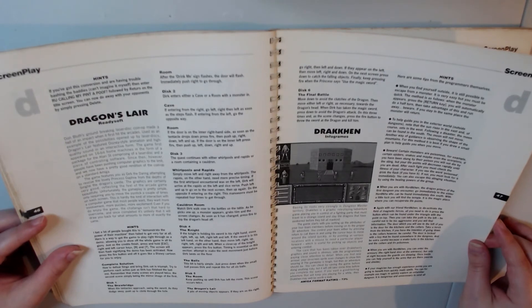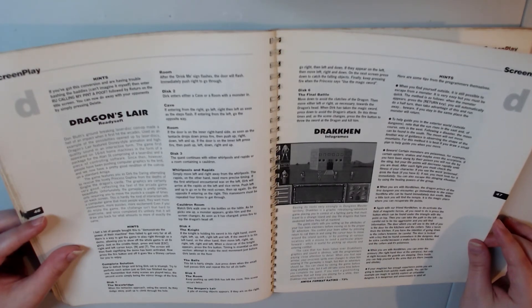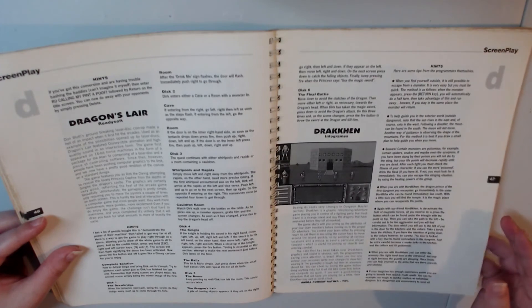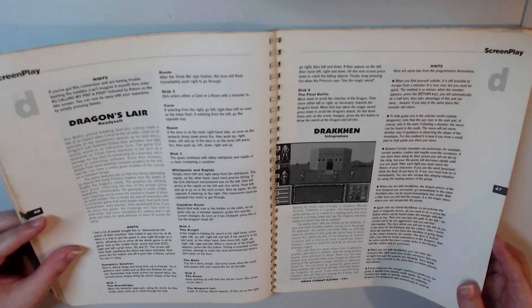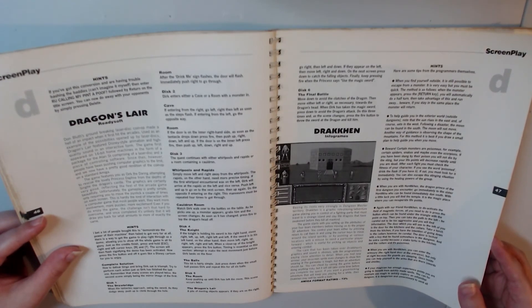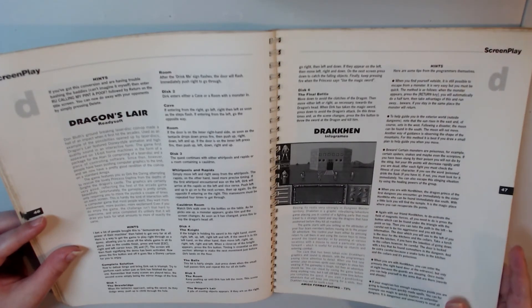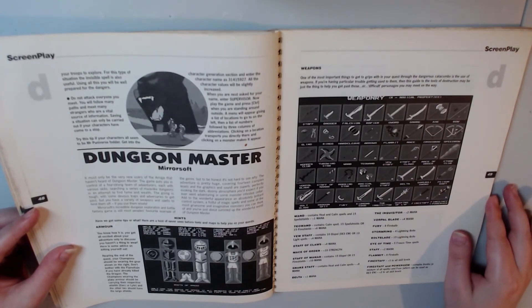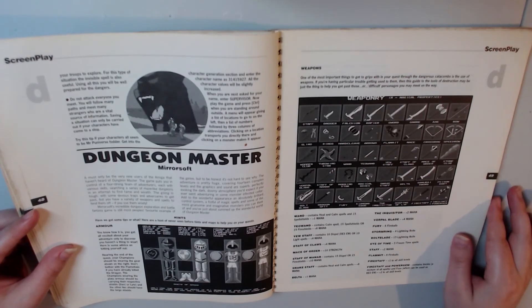We have Dragon's Lair. Don Bluth's groundbreaking LaserDisc coin-op made a hell of an impact when it first hit the arcades. Used as an example of the possibilities opened up by LaserDisc, Dragon's Lair featured Disney-style animation and high-quality sound in an interactive form. Disney-style animation in an Amiga game — not what I would expect. There appear to be loads of discs — it says Disc 1, Disc 2, Disc 3, Disc 4, 5, and 6. Were there really that many discs? I remember on old systems when they had three or four discs and you'd have to keep getting up and changing them — what a pain that used to be.